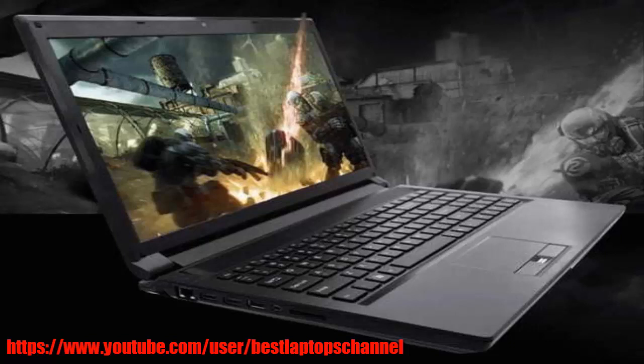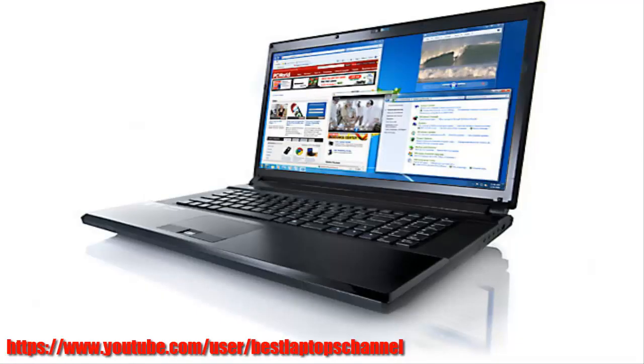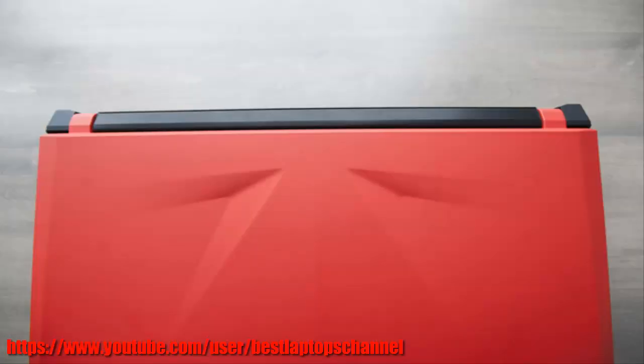If that's not enough to sate your hardware cravings, consider that Origin also packs 16GB of Corsair Vengeance DDR3-1600 memory, a pair of 120GB SSDs running in RAID 0 for blistering speed, and a 750GB mechanical drive that spins its platters at 7200 rpm. With all that silicon, Origin has boosted the EN17s from absolute beast to raging monster.